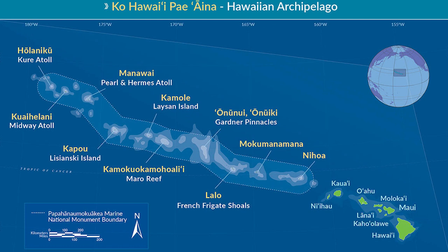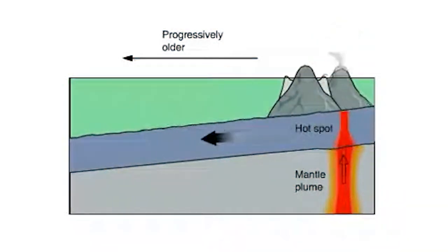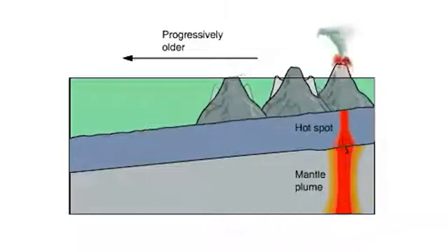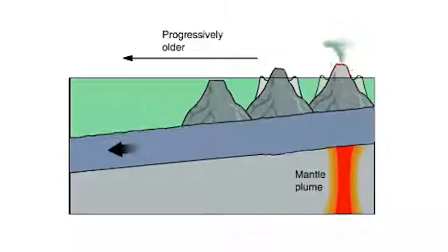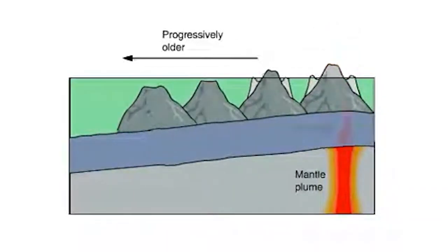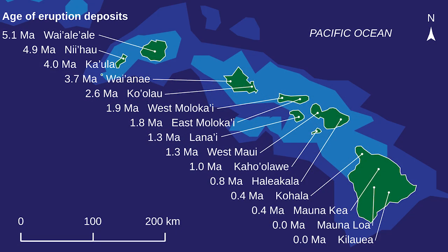The Hawaiian Islands are the perfect example of hotspots forming islands, and they do so in a very specific way. Hotspots themselves don't move — Earth's tectonic plates do. So as the Pacific plate moves over a stationary hotspot, a chain of volcanic islands forms. Each time the plate shifts, a new volcano begins to form over the plume, while older volcanoes drift away. That is why the Hawaiian Islands form a chain, with the youngest island sitting directly above the hotspot today, and older ones stretching out to the northwest.